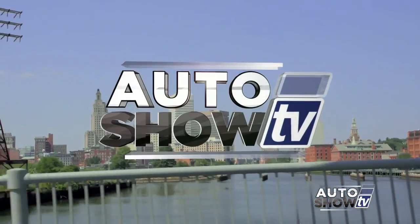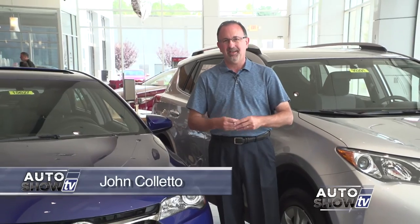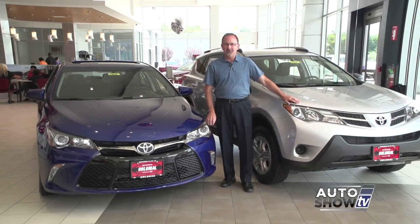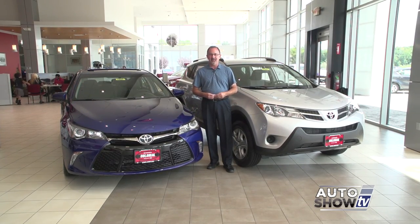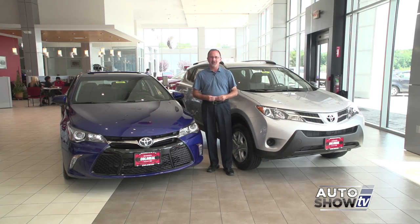Good morning. Welcome to Auto Show TV this morning. I'm John Coletto. Thanks for checking us out. So which would you prefer — one of the top-selling sedans in America or one of the top-selling SUVs? You can't go wrong either way. We're going to check out the Camry and the RAV here at Colonial Toyota in Smithfield in just a few minutes. But first, Victoria Moran has our truck segment.